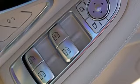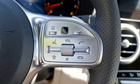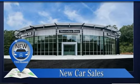Power tilting steering column, rear wheel drive, auto dimming rear view mirror, and automatic transmission. To get the best, get a Mercedes-Benz. Stop in for a test drive and make it yours today.